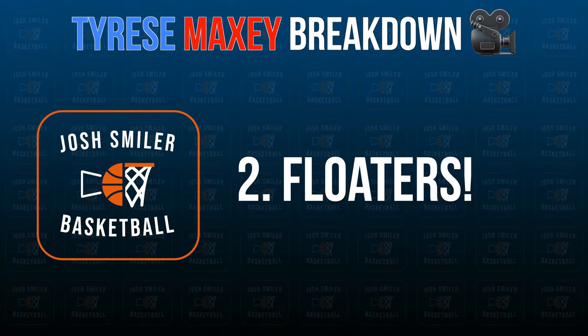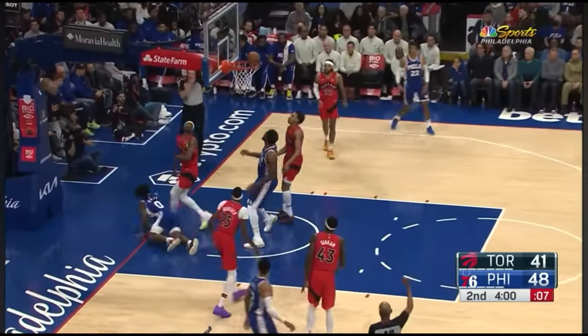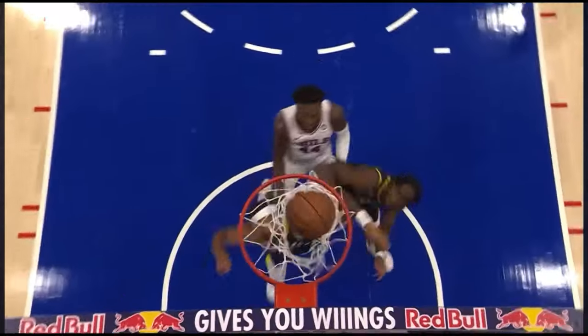The second thing that Tyrese Maxey has mastered is multiple different types of finishes, his favorite being the floater. Tyrese either initiates contact with the taller defender to draw a foul, uses a floater to make layups over players in the paint, or uses the glass for a tough finish. He uses these fundamental but effective finishes to make lots of layups over various defenders.